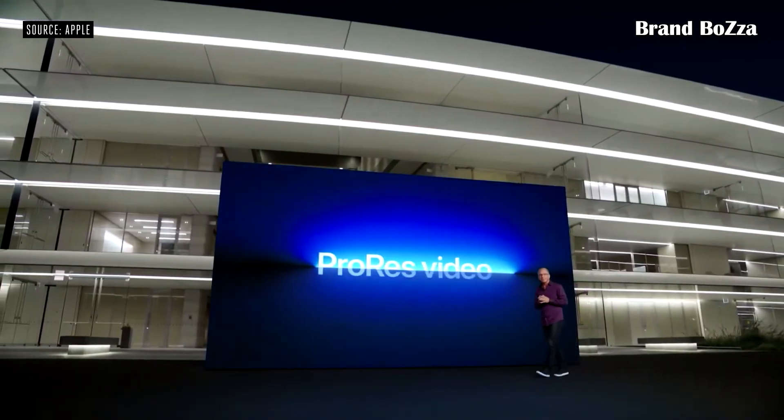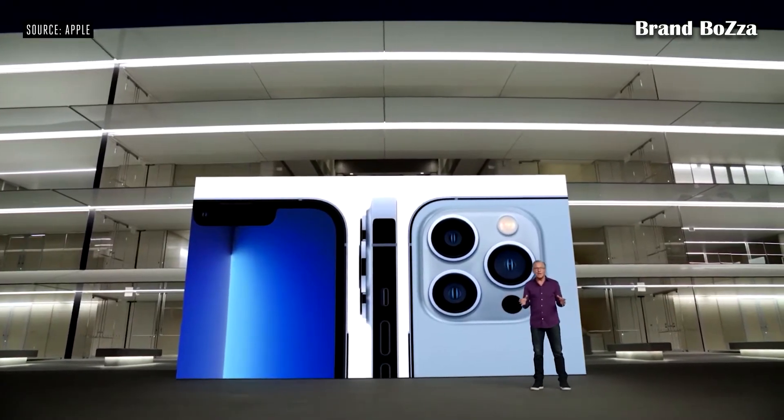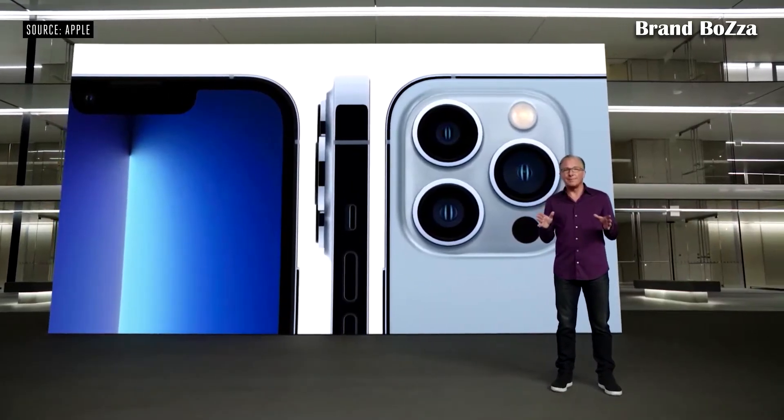ProRes video. You can now record up to 4K at 30 frames per second in ProRes right in the Camera app. Thanks to the efficiency of A15 Bionic and iOS 15, as well as a larger battery, iPhone 13 Pro delivers incredible all-day battery life.